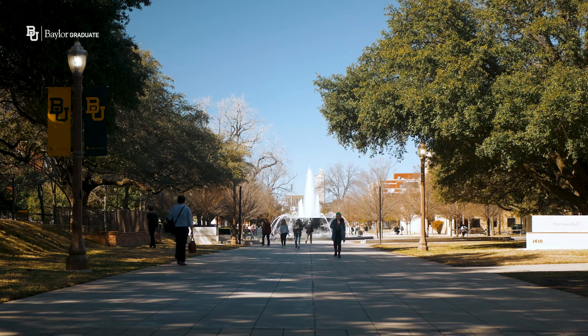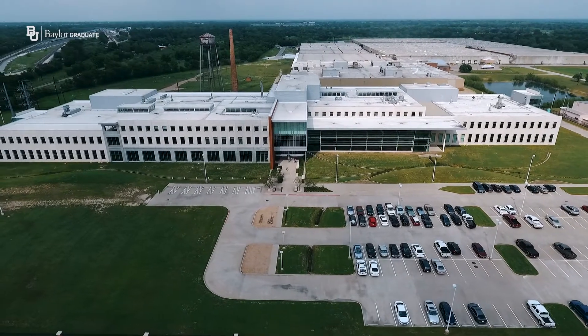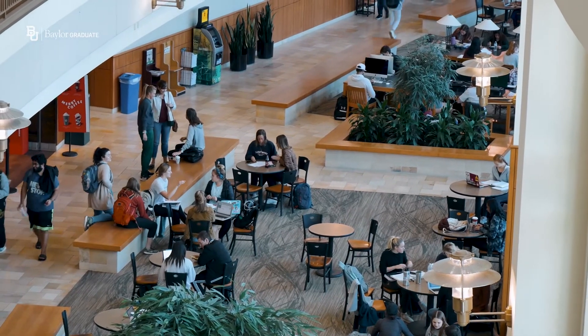At Baylor University we have two main science buildings: the Baylor Sciences Building and the Baylor Research Innovative Collaborative. The Baylor Sciences Building is one of our highly populated buildings with 500,000 square feet of available research and teaching space.